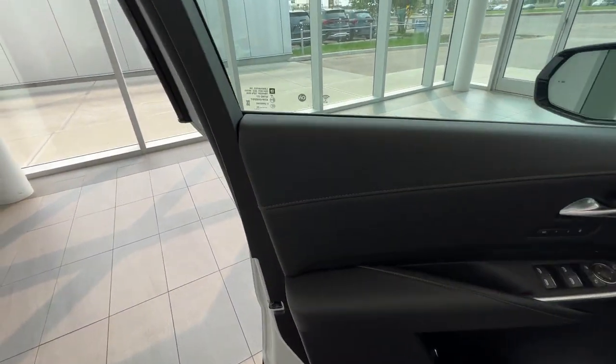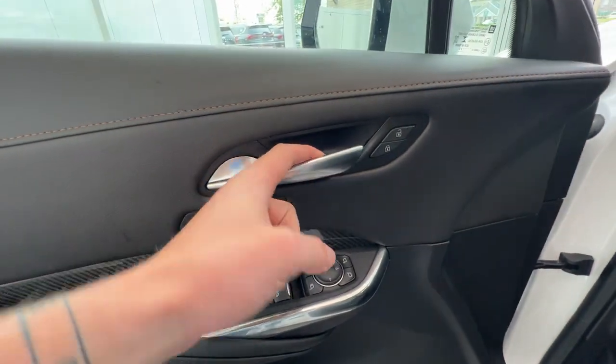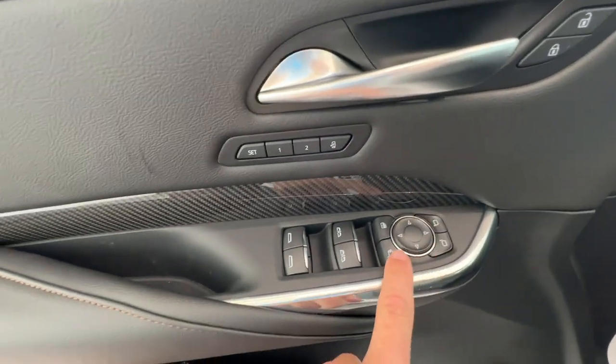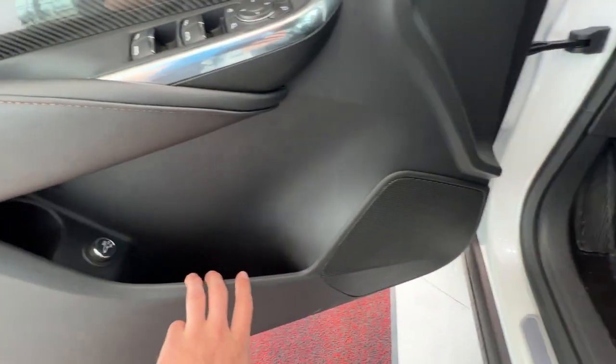Jumping into the front interior, you'll find all jet black leather with cinnamon accents, a little bit of carbon and chrome accents on the door. Chrome door handle, lock and unlock button, two memory seating options, mirror controls, mirror fold, window lock, and window controls along the door, a little bit of storage space within the door, and your premium audio system.